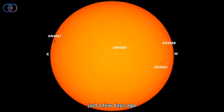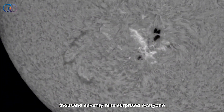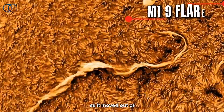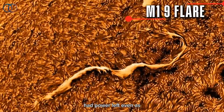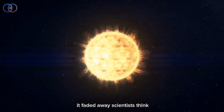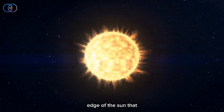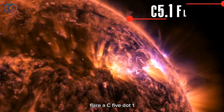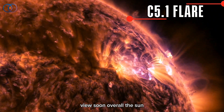Just a few days ago, the active region AR-4079 surprised everyone by firing off one last flare — an M1.9 flare — just as it moved out of view. That means it still had power left even as it faded away. Scientists think there might be even more going on just beyond the edge of the sun that we can't see yet. Another flare, a C5.1, lit up the northeast side, so there might be a new region rotating into view soon.